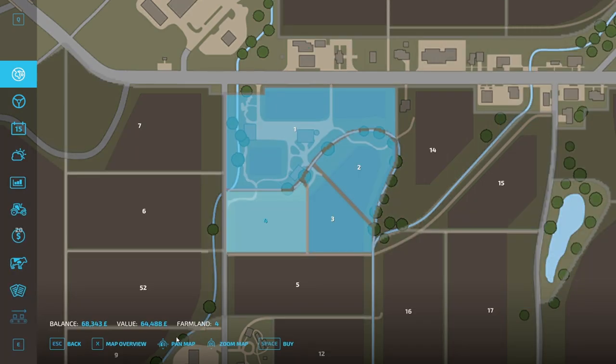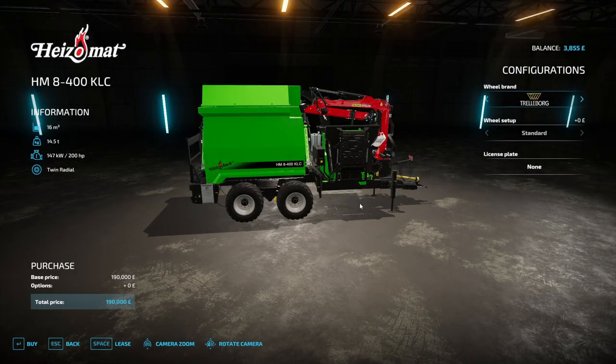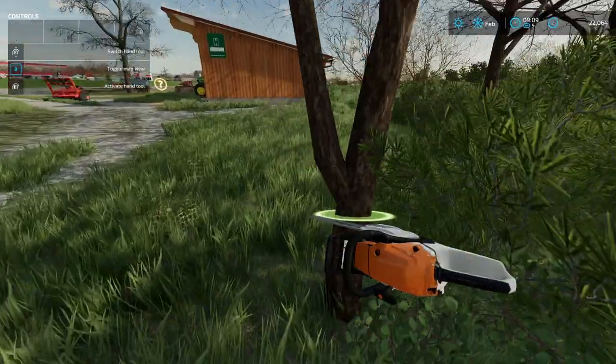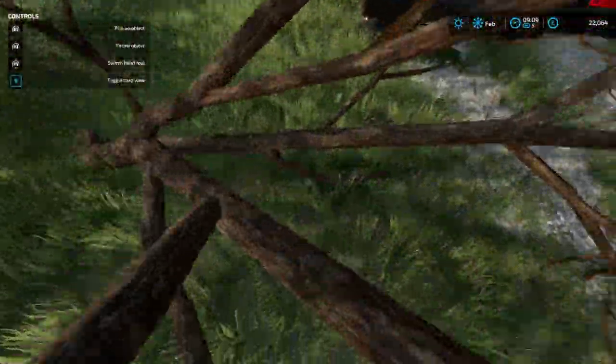I'm going to grab it — we've taken out a little bit more of the loan. I'm going to grab field 47 so then we own all of this area now and we can do pretty much what we like with it. I think we're going to lease this, it just makes things quicker. We'll blitz through the trees and get it done.